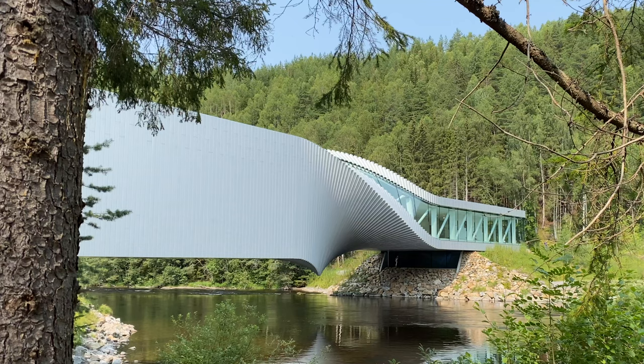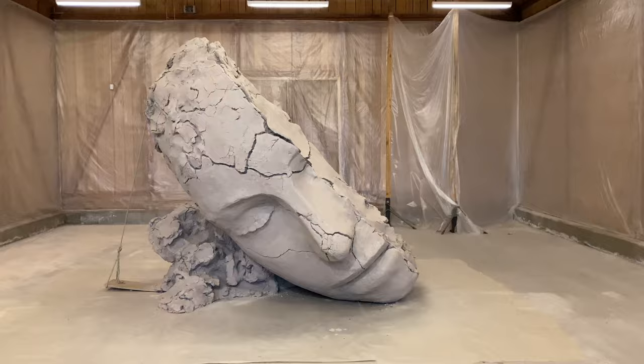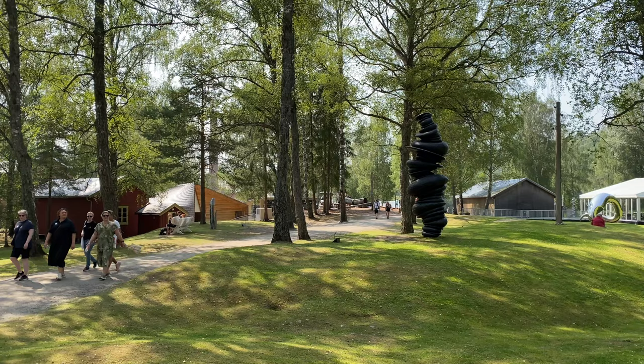Hey guys, we're at Kistefossen Museum. It's a huge area. Let's have a look! In this video we will show you around the Kistefossen Museum in Norway, famous for its gallery The Twist, as well as a number of other amazing sculptures, all set out in a beautiful sculpture park by the Ranselva River about an hour's drive from Oslo.